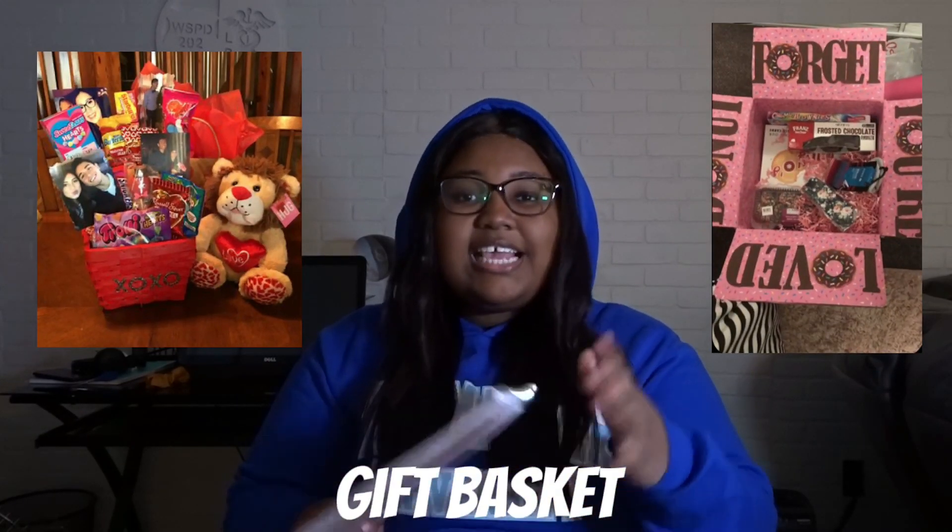Another one is get her a gift basket with her favorite things in it. It doesn't have to be an actual basket — you can use a box or a storage container.